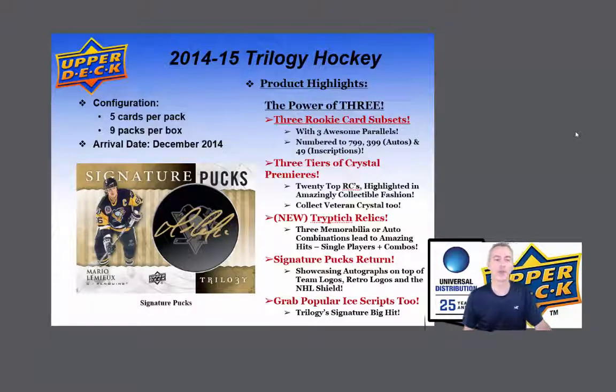Hey everyone, thanks for joining us. Today we're going to be looking at 2014-15 Trilogy Hockey.